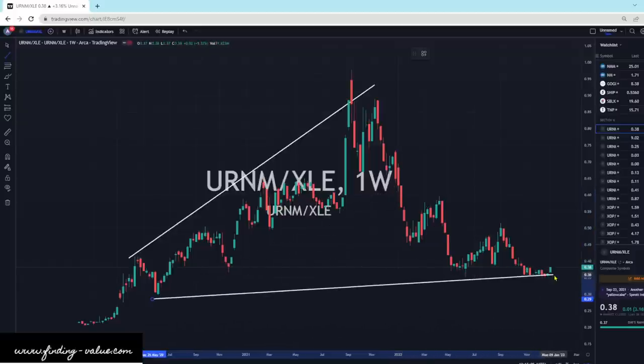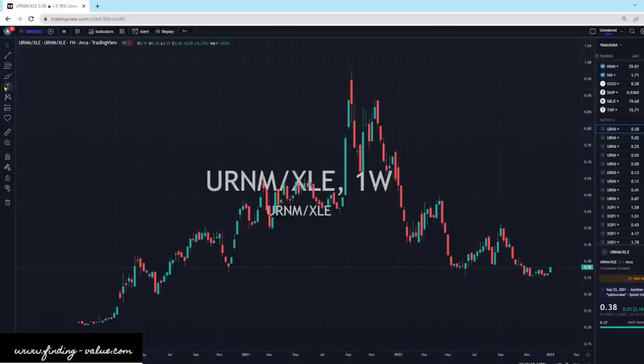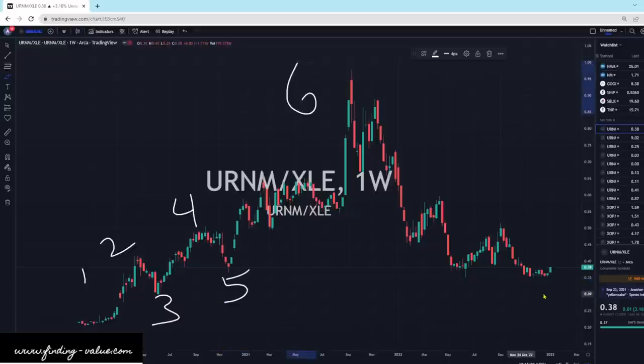We've had a larger pullback and the cylinder was going to be a massive one. And I know it's on the URNM chart — this is overextended to the downside because of XLE's performance and how it outperformed during this time frame. But what I do see, inherent to URNM's chart, is this is 1, 2, 3, 4, 5, and then you go all the way to top 6, and then 7. It is if you overlay what a cylinder and the last pullback looks like.